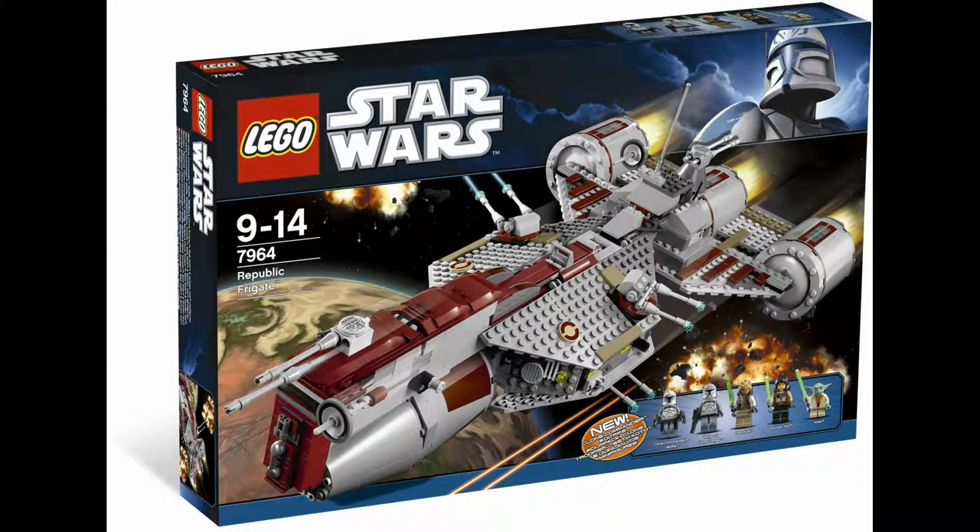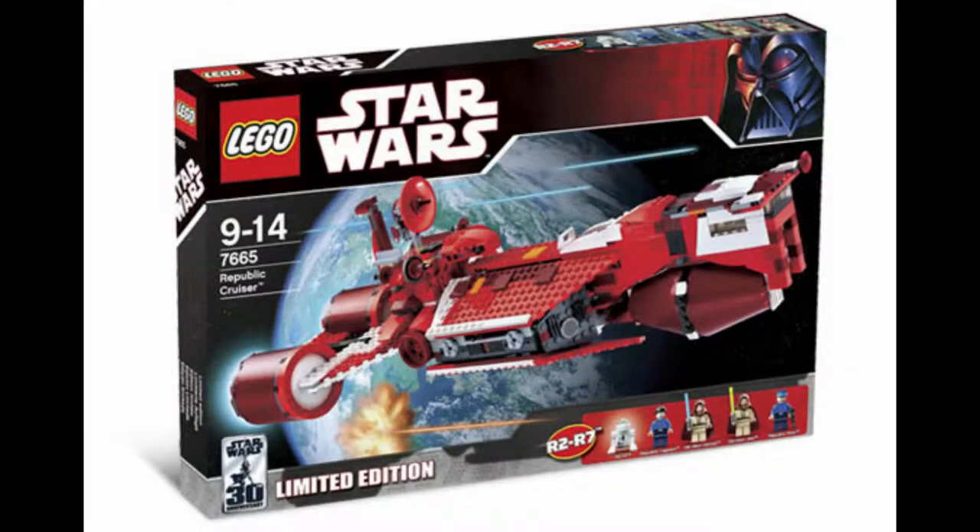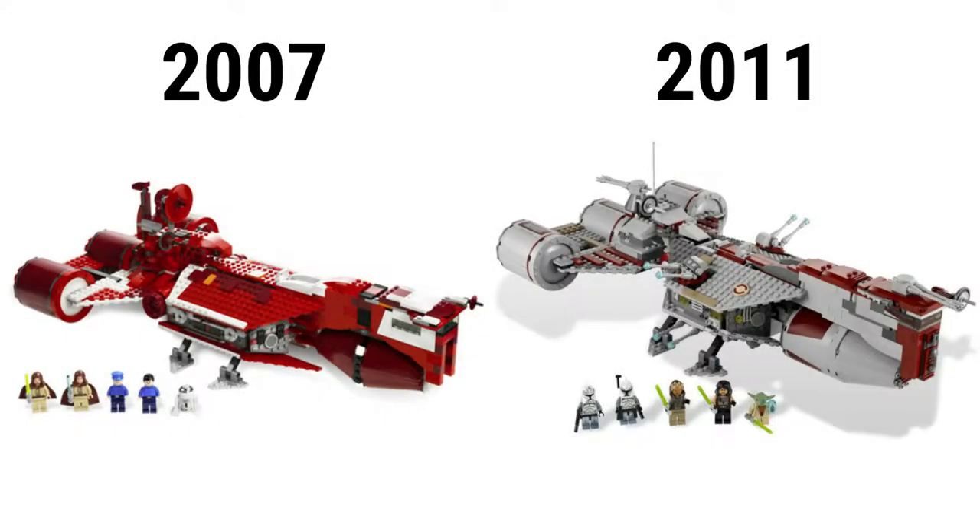Next is Lego set 7964, a Republic Frigate from 2011. It has 1,015 pieces, went for $120, and has 5 minifigures: Yoda, Eeth Koth, Grohto Voss, Commander Wolffe, and a Clone Trooper. This Clone Wars set is very similar to the Star Wars Episode I Lego set 7665, a Republic Cruiser from 2007. It has 919 pieces, went for $90, and has 5 minifigures: Obi-Wan, Qui-Gon, two pilots, and R2-D2. With the grey color highlights and refined features, the newer one also has more interesting figures and a bigger piece count.